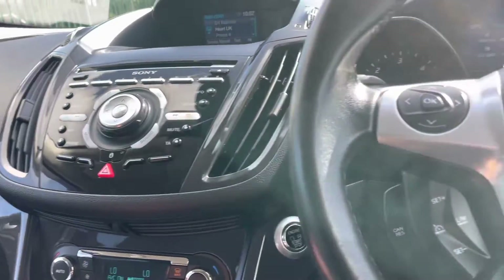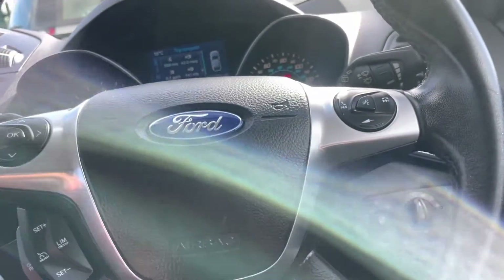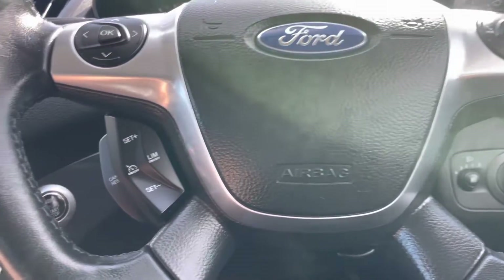Got climate control, digital radio, cruise, bluetooth, media, electric windows all around, electric mirrors, auto lights and wipers.